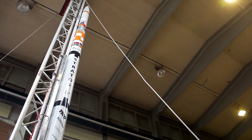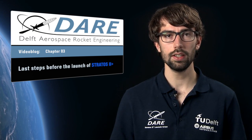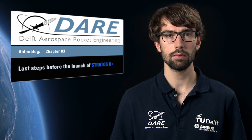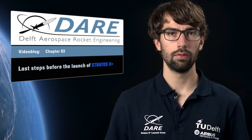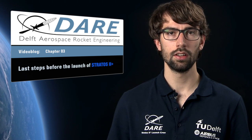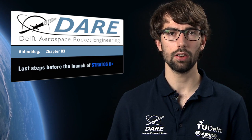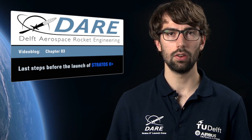After the tower is erected our launch operation starts. During these we activate all the electronic systems of Stratos 2 Plus. The rocket is then filled with 80 kg of nitrous oxide, while all the systems are being constantly checked to ensure that they are functioning. After we receive the final go we start the countdown for the launch. At this point there will be no turning back.